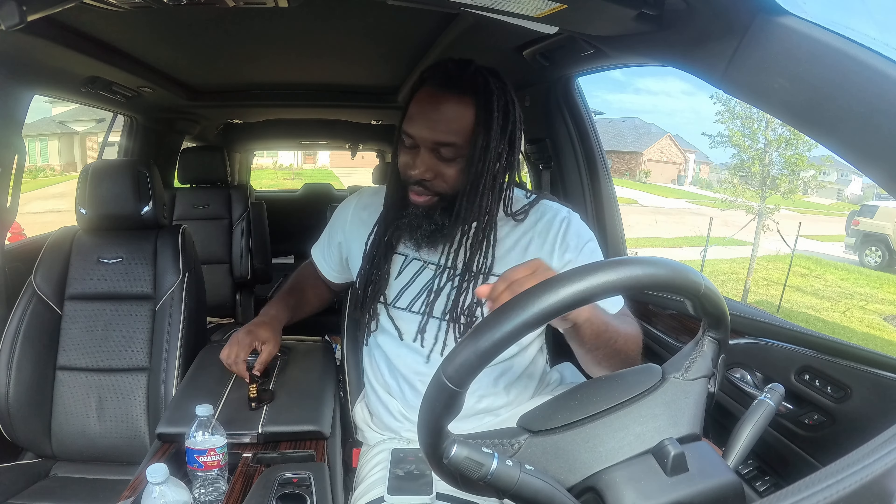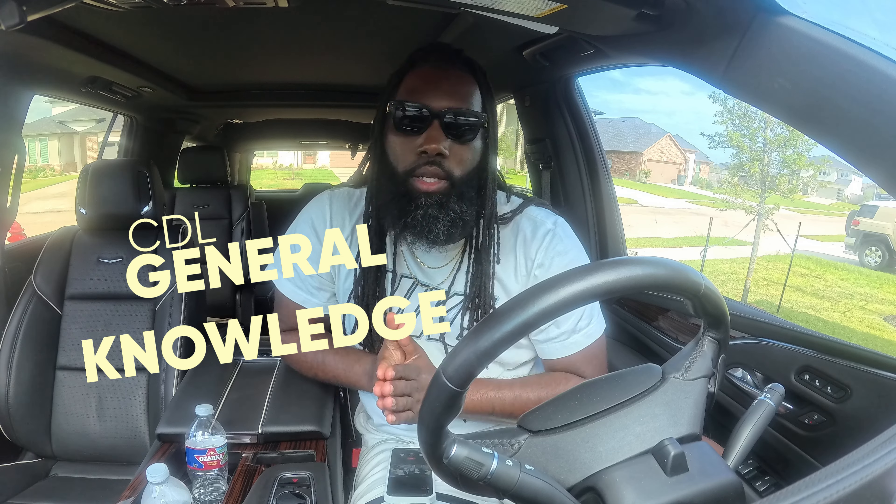We're doing the CDL general knowledge test today for the permit — it's pretty much the introduction to the CDL. I'm in Texas, and we have to do the general knowledge, the air brakes, the combination vehicle, and the Texas special requirement. Every other state just has to do the general knowledge, air brakes, and combination vehicle. Texas makes us do four things.